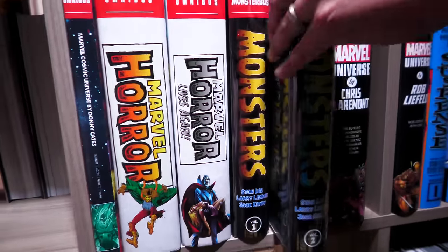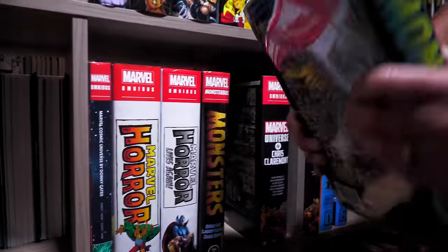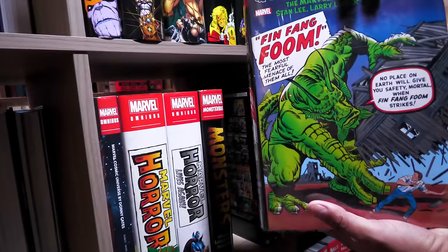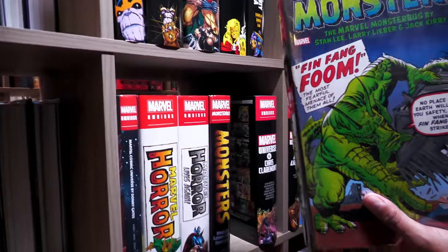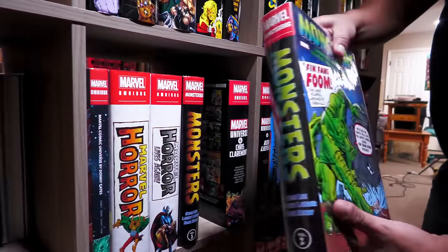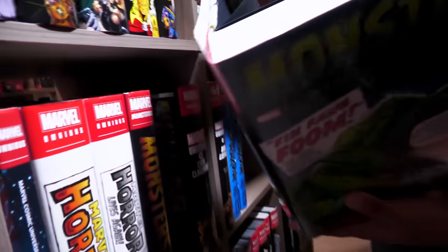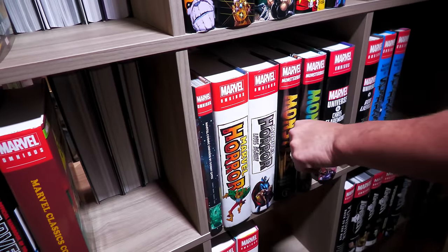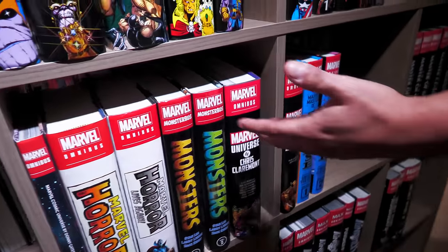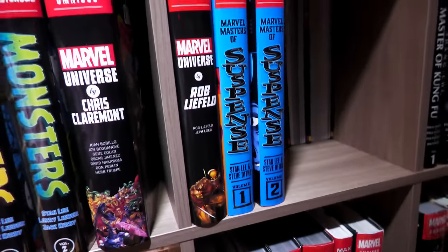I bought some of these used with these broad art protectors — it's a plastic protector for your dust jackets. The only reason I don't use them for everything is because it would be a pain to do it all. I bought these used and I know a lot of my viewers use them. They just remind me of what I would do in Peru with my school books.